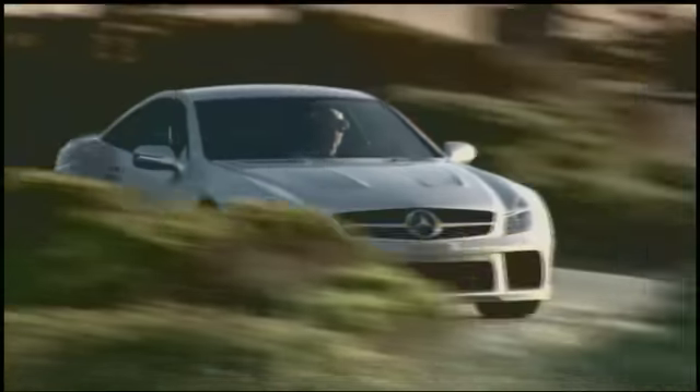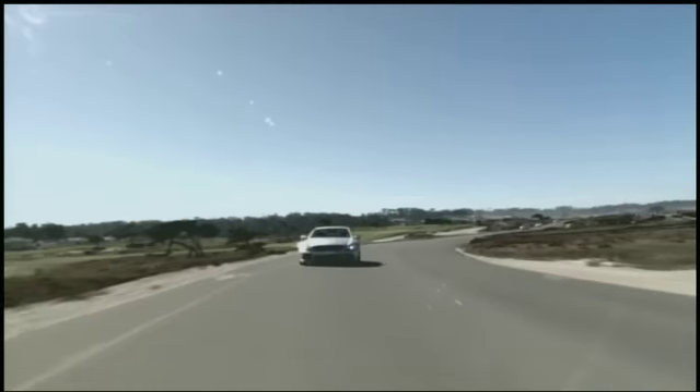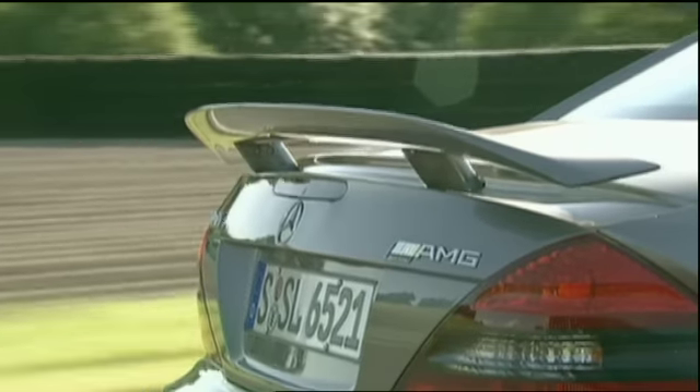With super-aggressive bodywork, the SL Black features a carbon fiber splitter up front, wider fender flares, a flatter roof, and a retractable rear wing out back.